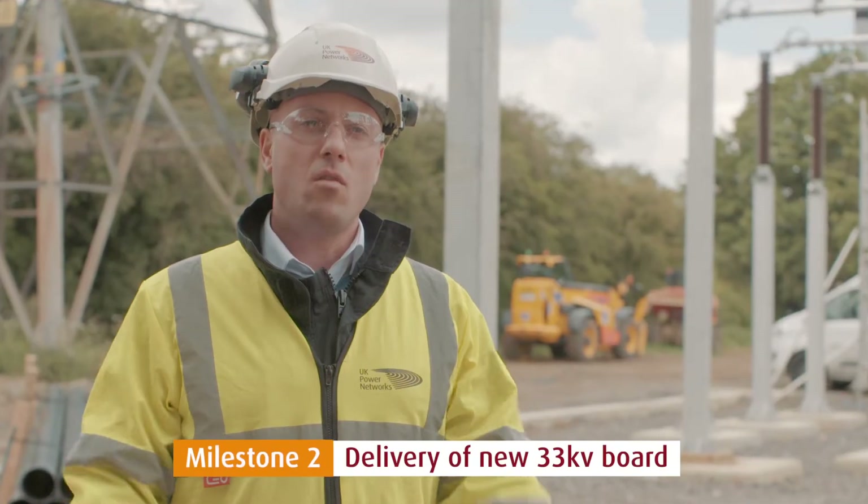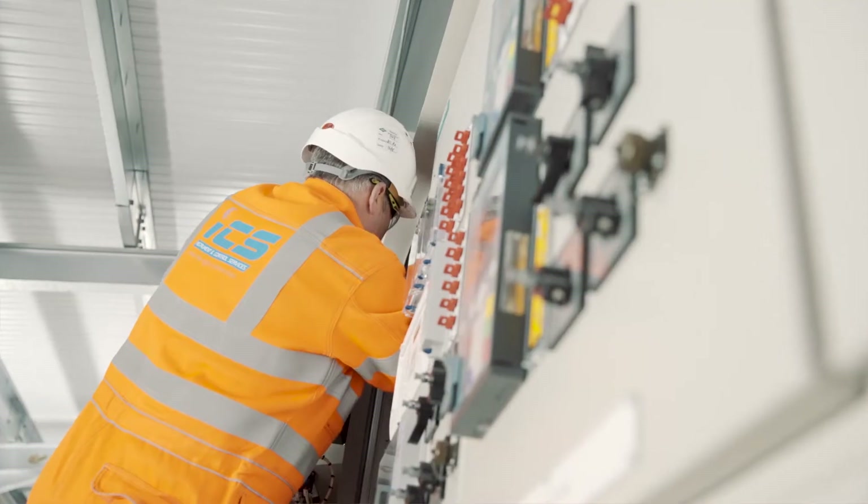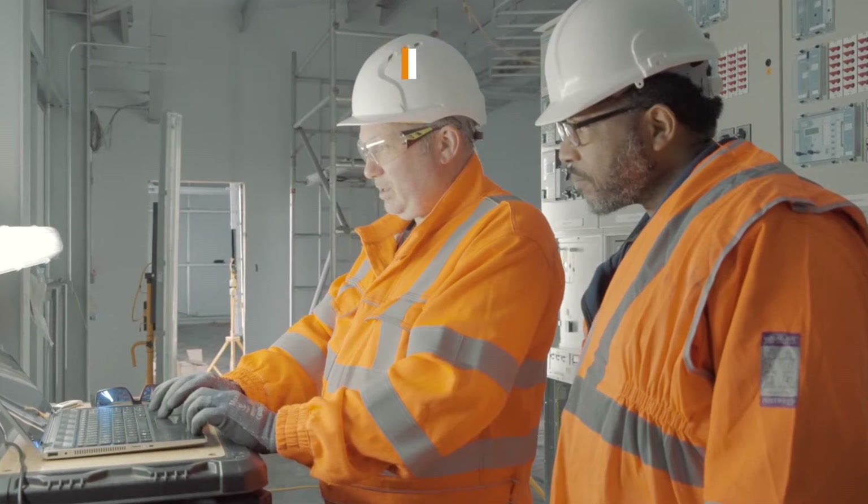Our next major milestone will be when we get our new 33kV board delivered. Following on from that will be the circuit transfers and our outages that will take us to project completion.